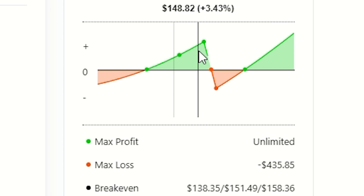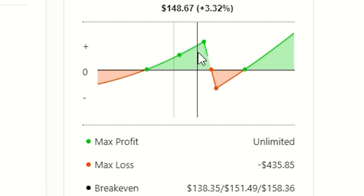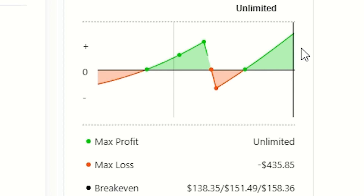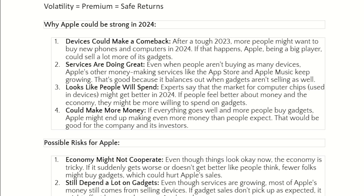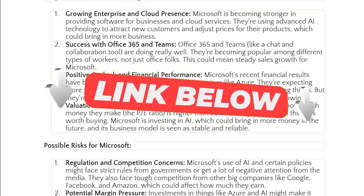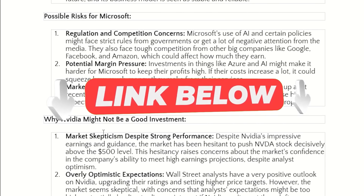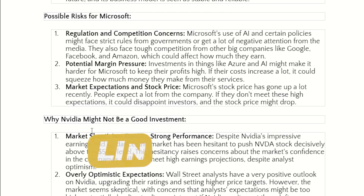I just wanted to teach you guys a little bit more about options in this video and share my view on Palantir. If you want to get my research report on Apple, Microsoft, all of the pros and cons, and why I think they're good investments — as well as why I think Nvidia is not a good investment — check out the first link in the description. Catch you guys in the next one.